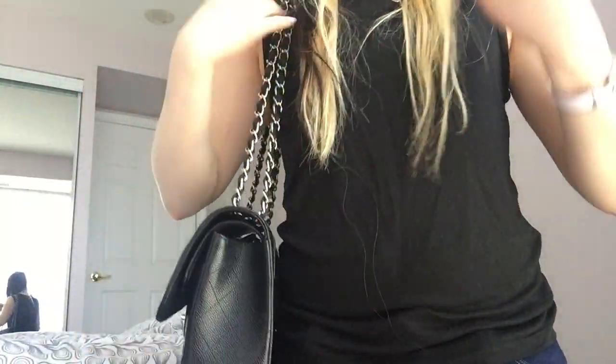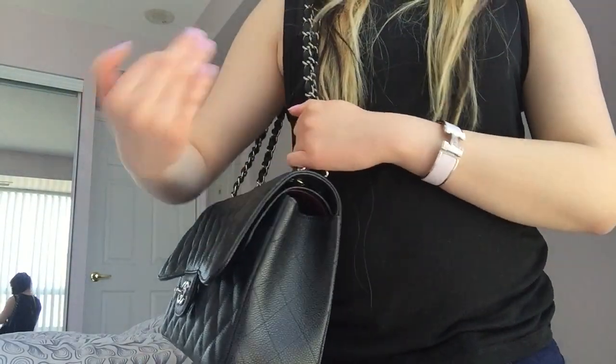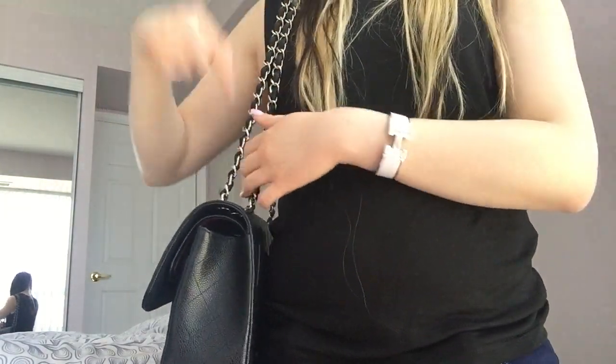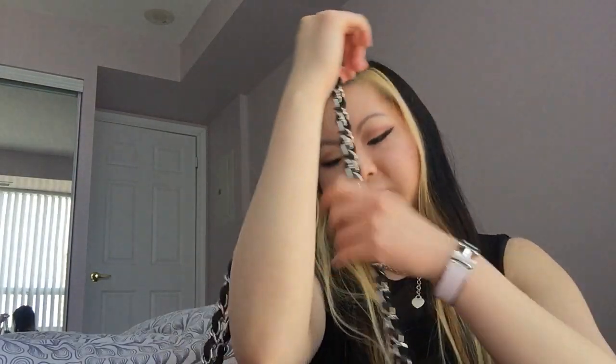I'll just carry it like this and go along throughout my whole day. I'm usually used to carrying heavy stuff so this is actually pretty light compared to what I'm used to. I'll usually carry it with both straps on my shoulder; if I have less stuff I'll sometimes make it into a single strap, but most of the time I won't because it'll start to swing across my body as I'm walking. Overall, I love it — I'm so glad I went for the jumbo instead of the medium flap.